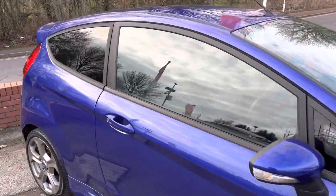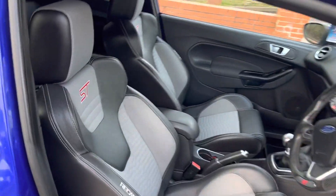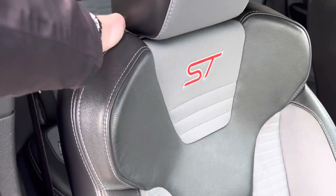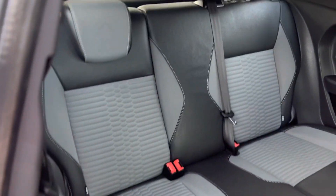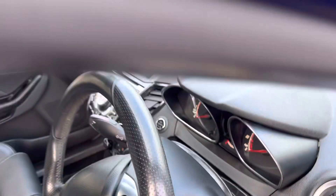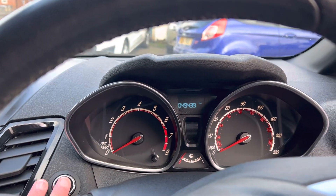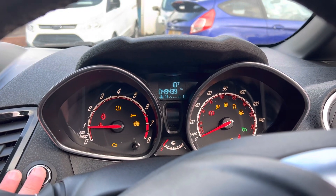Taking a look at the inside, you can see the half leather Recaro seats all in good condition — no signs of any nasty wear on them at all. The passenger seat is also in good condition. Automatic headlights, and 49,439 miles on the clock.